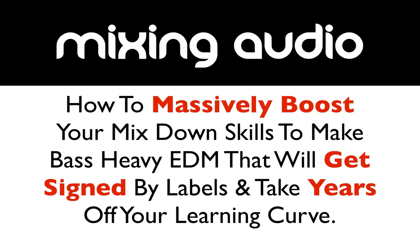Hey, what's up guys. I want to talk to you about how to massively boost your mixdown skills to make bass-heavy EDM that will get signed by labels and take years off your learning curve.